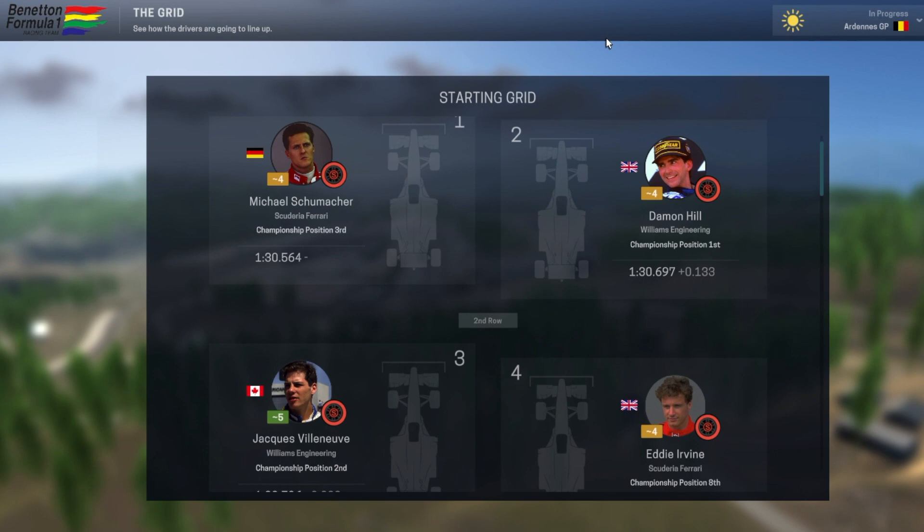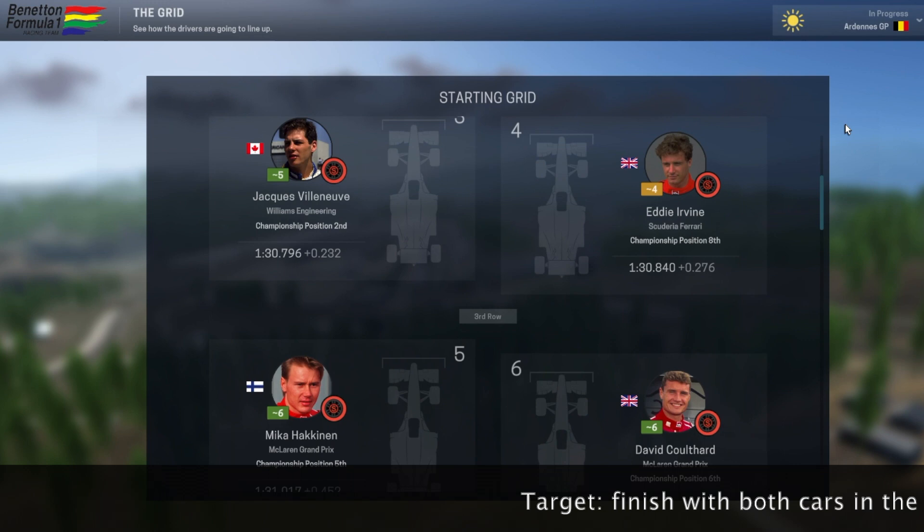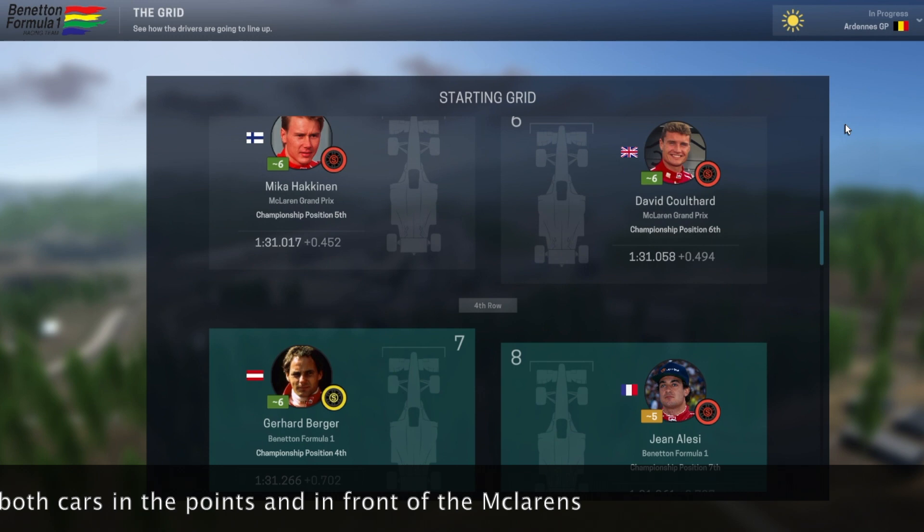Spa is a real favourite for Michael Schumacher. He won here last year and it's where he made his debut in 1991 and where he won his first victory a year later.